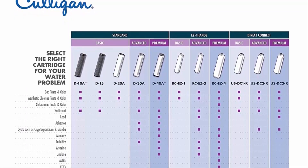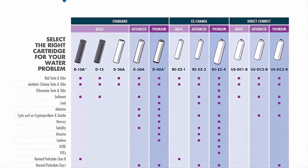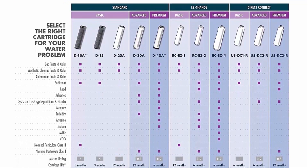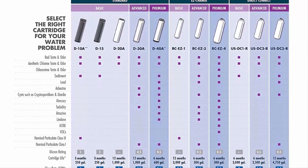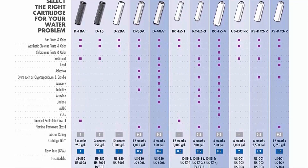Tested and certified by IAPMO to NSF/ANSI standard 42 for the aesthetic reduction of chlorine taste and odor, chloramines, and nominal particulates class 1. Also certified to standard 53 for the reduction of cysts, mercury, lead, VOCs, MTBE, and turbidity.